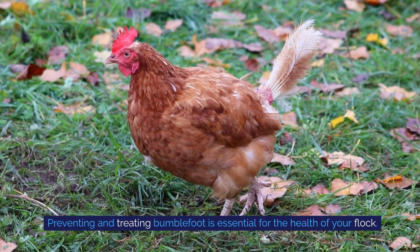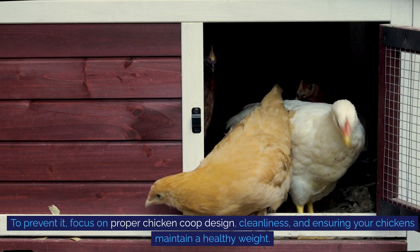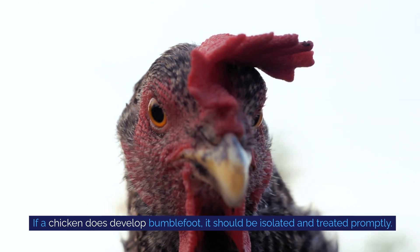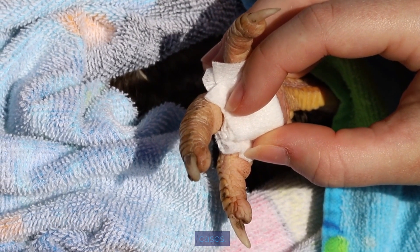Preventing and treating bumblefoot is essential for the health of your flock. To prevent it, focus on proper chicken coop design, cleanliness, and ensuring your chickens maintain a healthy weight. If a chicken does develop bumblefoot, it should be isolated and treated promptly. Treatment often involves cleaning the wound, antibiotics, and possibly surgery in severe cases.